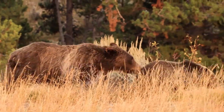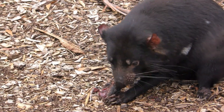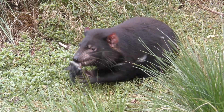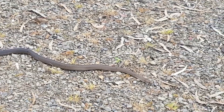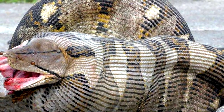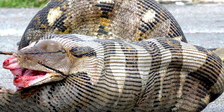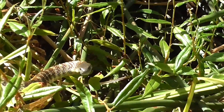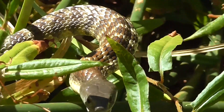Many tourists also hope to spot the notoriously feisty Tasmanian Devil, the world's largest carnivorous marsupial, and the rainforest-dwelling, sound-mimicking lyrebird. Meanwhile, other native animals strike fear into tourists. Australia has approximately 100 venomous snakes, 12 of which can cause fatalities.